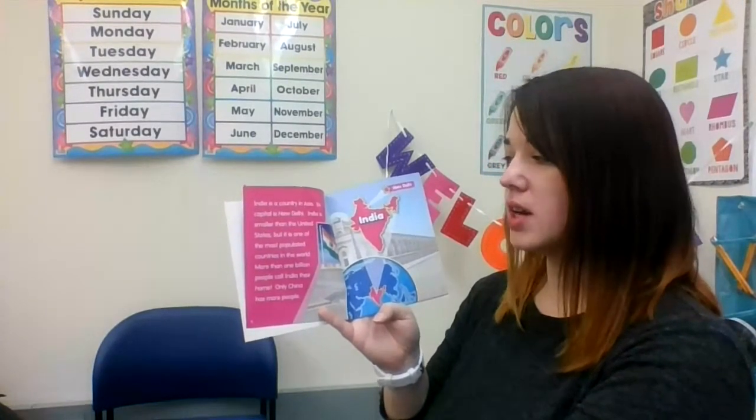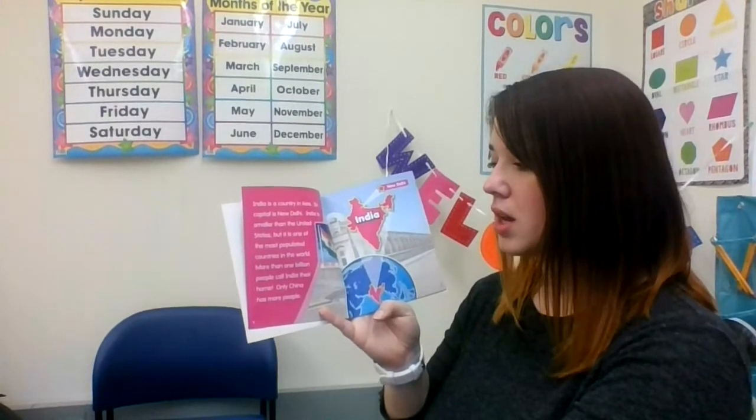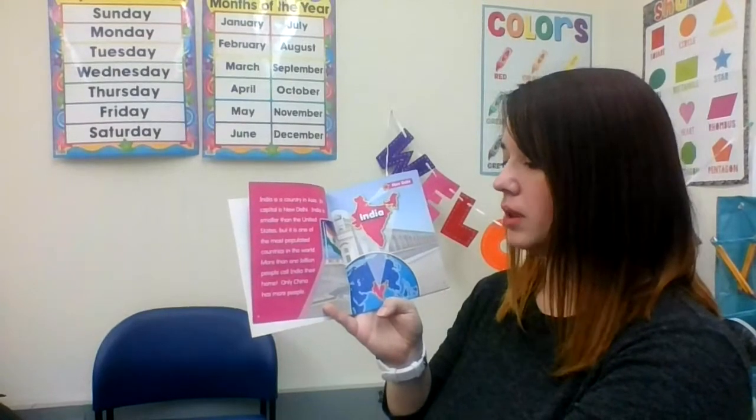India is smaller than the United States, but it is one of the most populated countries in the world. More than one billion people call India their home. Only China has more people. Populated means there are a lot of people.